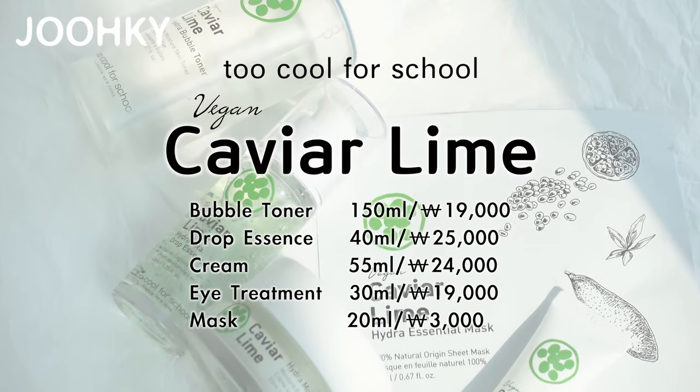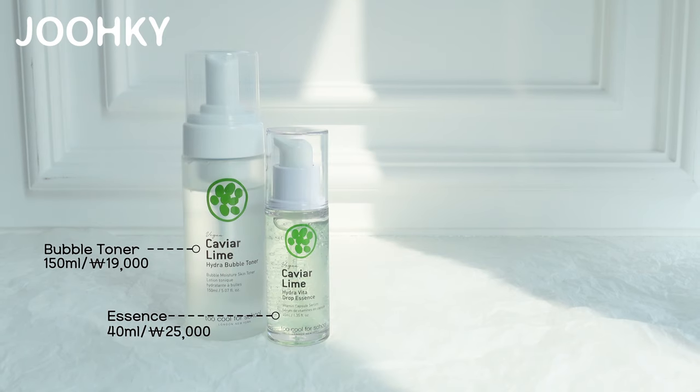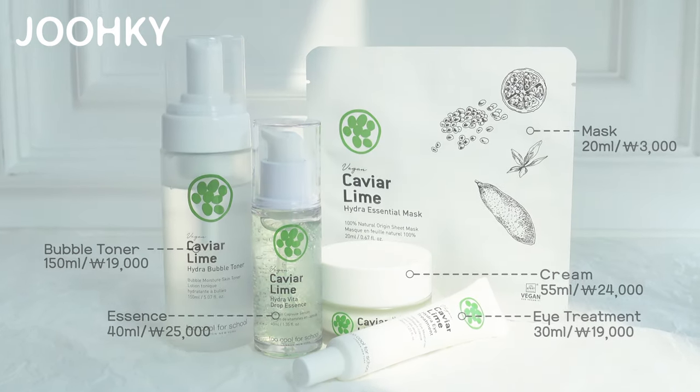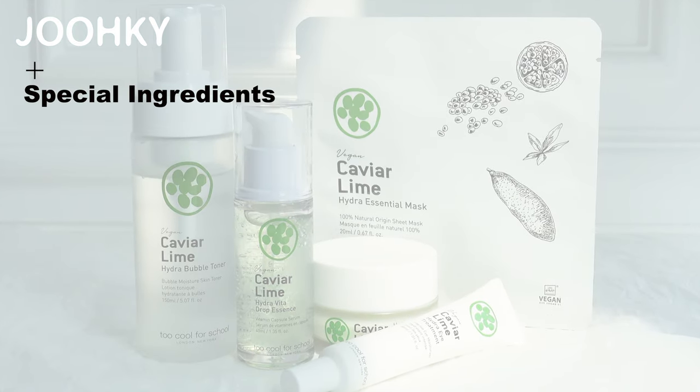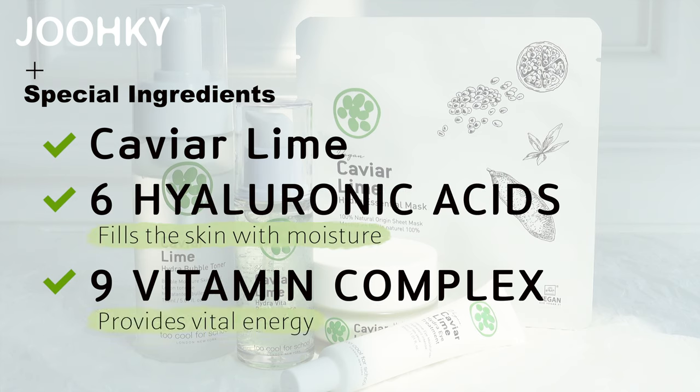There are a total of 5 products in Tucovo School's Caviar Lime line: a bubble toner, an essence, a cream, an eye cream, and a mask. All of these products contain the same special ingredients — Caviar Lime, 6 hyaluronic acids that fill the skin with moisture, and a 9 vitamin complex that provides vital energy.